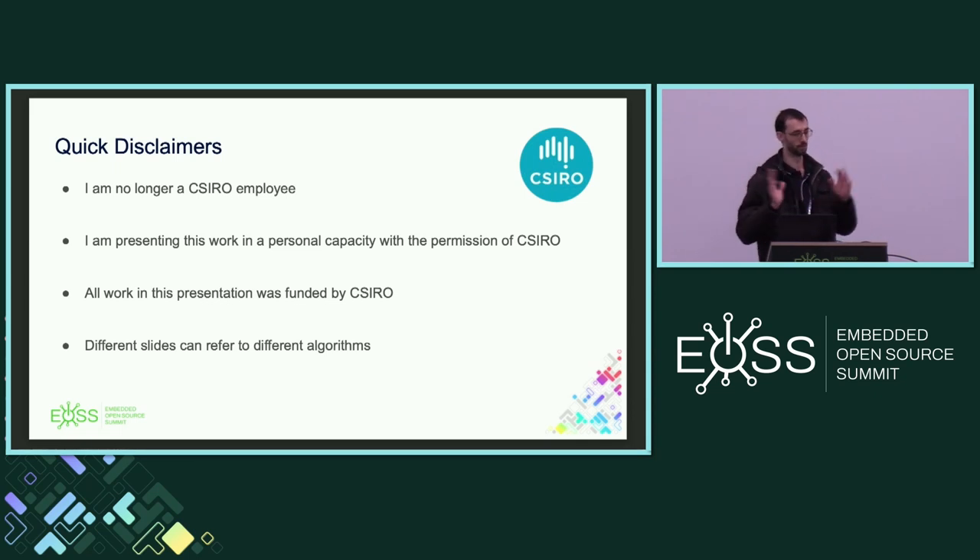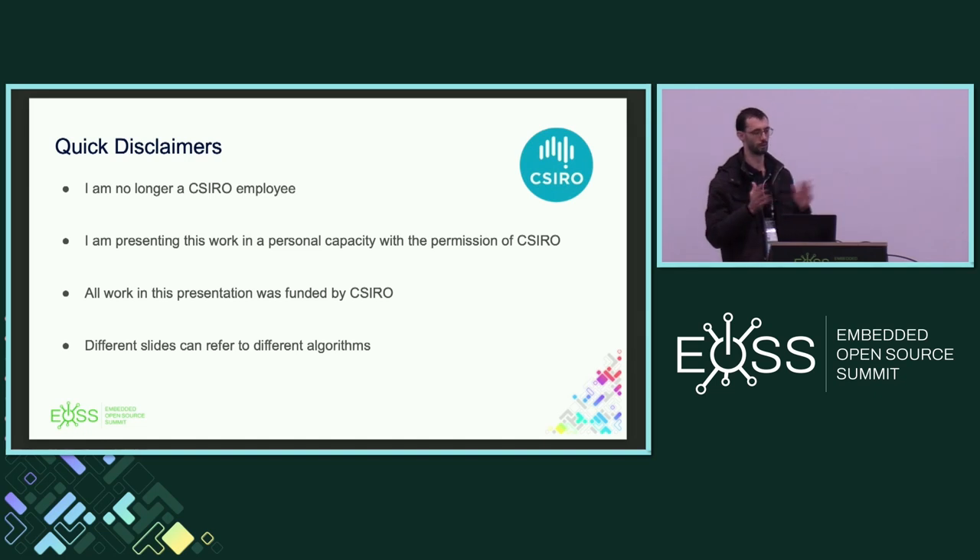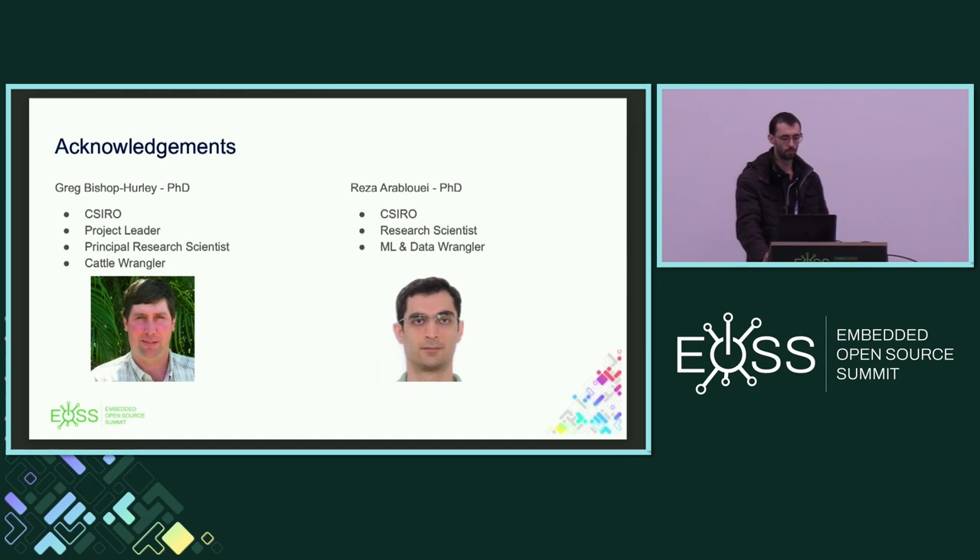All this work was funded by the CSIRO. Some of the numbers may jump around a bit — there are multiple algorithms over time, especially in the ag tech, machine learning, and engineering space. This is never a one-man show; there's always multiple people involved. I'd like to acknowledge Greg Bishop-Hurley, the project leader, our main agriculture contact, and Reza Arablouei, our main machine learning research scientist.